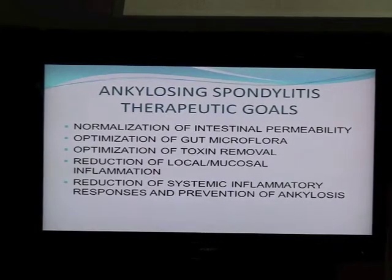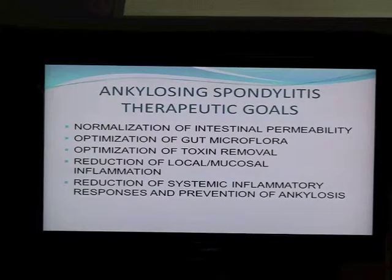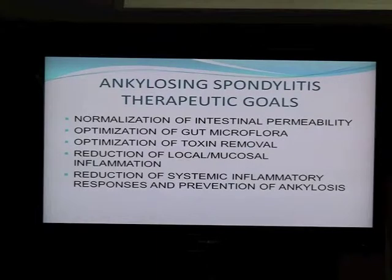And finally, what we do feel is inflammation — two goals being reduction of mucosal inflammation and reduction of systemic inflammation. Ideally, we would also like to prevent ankylosis or fusion of the joints. These are all theoretical goals. We'll start talking about practical goals in a few minutes.